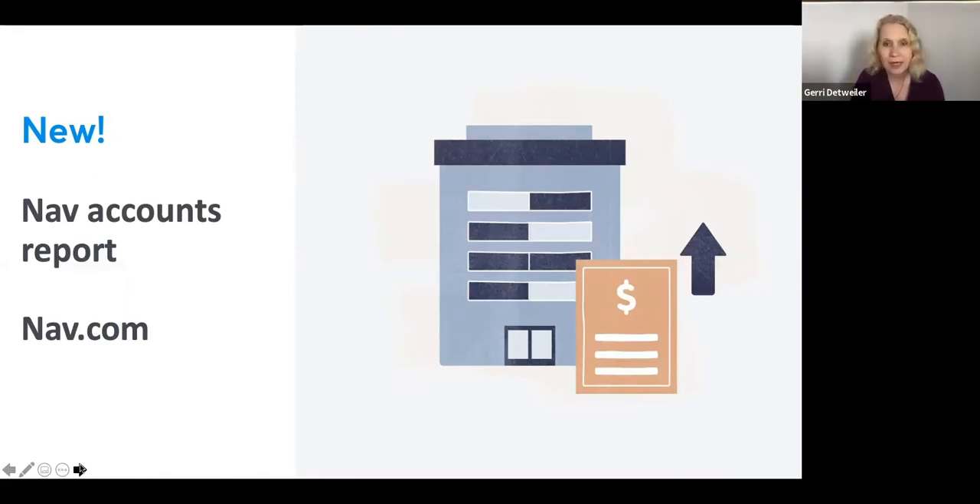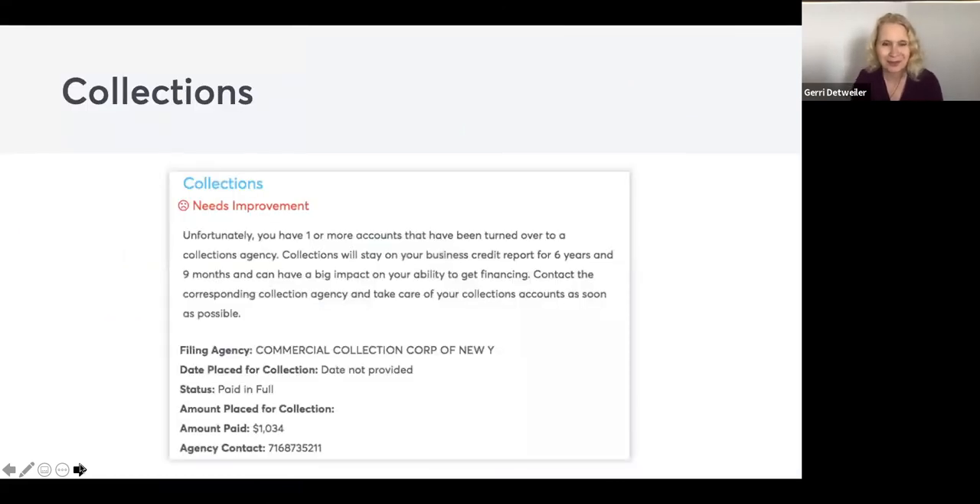NAV also offers paid accounts — Business Boost and Business Manager — that report your payment to the commercial credit agencies. Every month when that hits your credit card, we send that information to Dun & Bradstreet, Equifax, and Experian and report it as a trade line. It's never negative information, only positive. And if you decide later to downgrade to a free account, it's still there — it just won't report any more new information. This is something to consider if you're trying to accelerate your business credit building process.